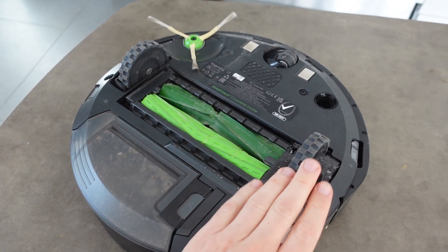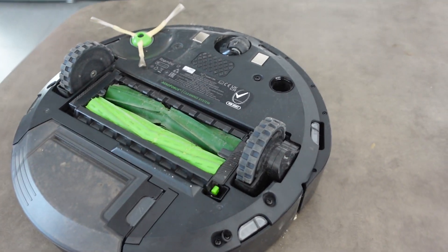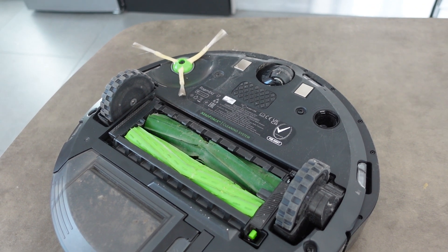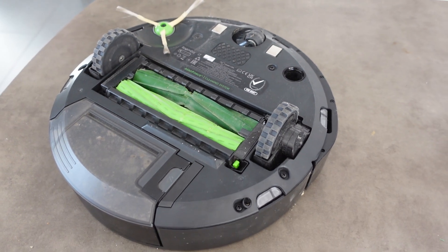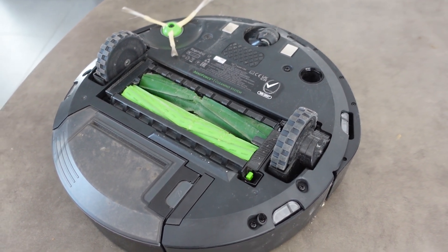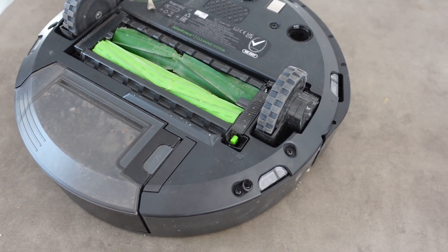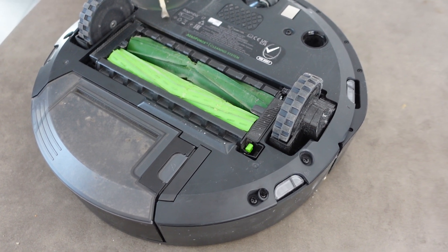Another thing that can happen is your Roomba might only move backwards or spin in circles but won't move forward. If this is happening, you're going to want to put your Roomba in an open area, and if it's still having this problem, it will beep an error to let you know why.